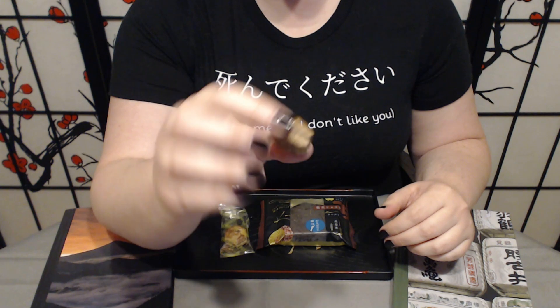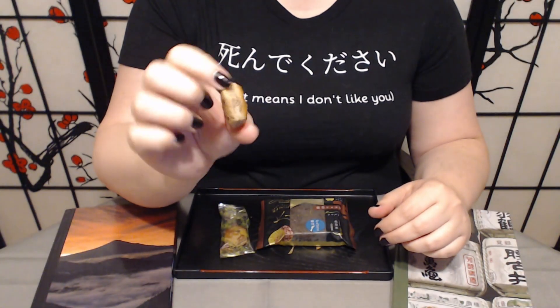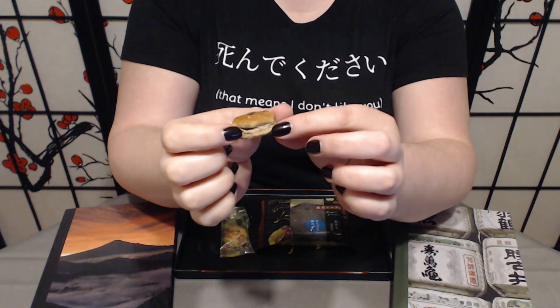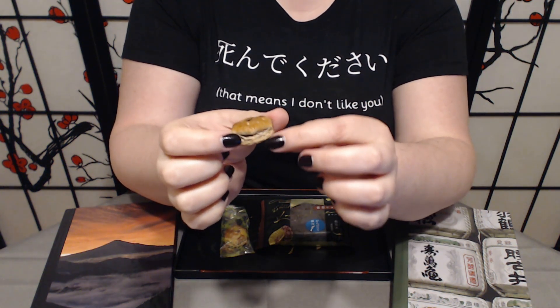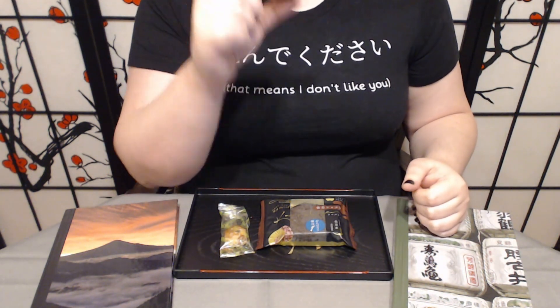They usually have a bit of glazing on the top, and then the bottom you can see where they injected the chocolate. You can kind of see where I'm getting cream puff vibes, just with the way that it's laminated on the side. Maybe it's just me — let me know if you agree or if you think I'm crazy in the comments.